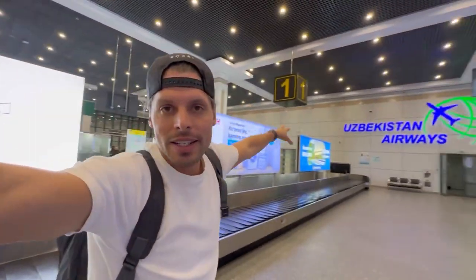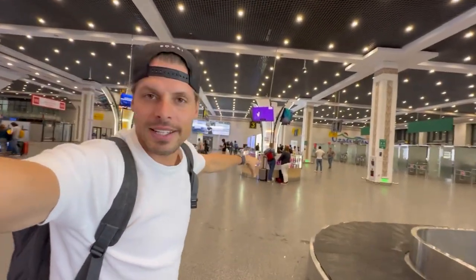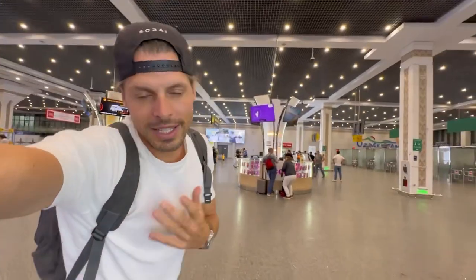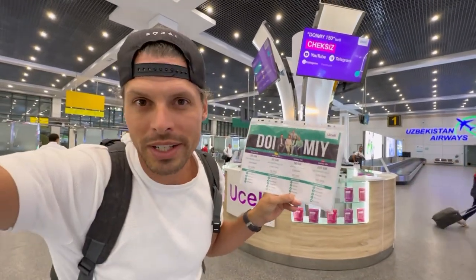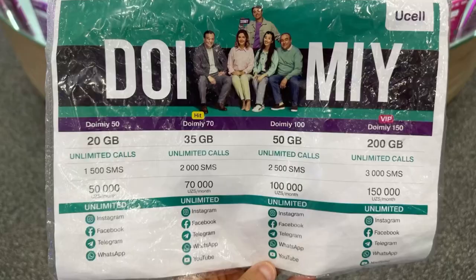Here is luggage belt one, and what you see here, there is U-Cell and you can buy a SIM card here even just after passport control. Let's see what the prices are. Here in the baggage hall we have U-Cell, and for 20 gigabytes you pay five US dollars for one month.